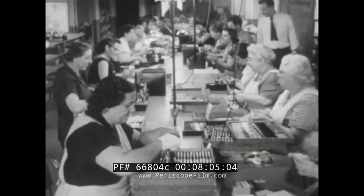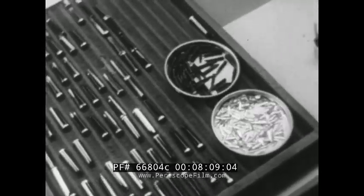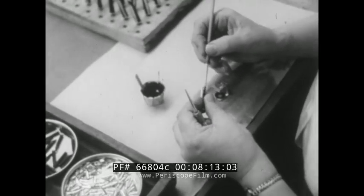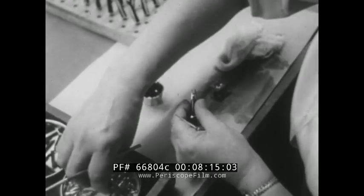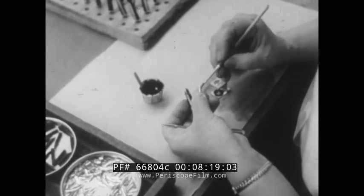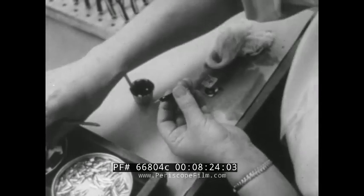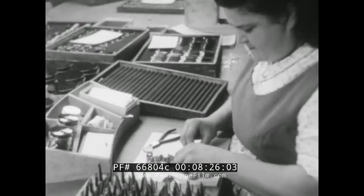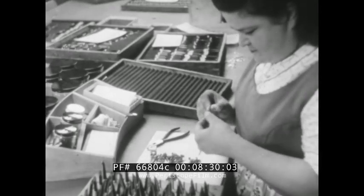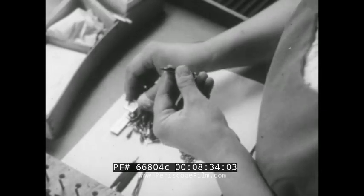Meanwhile, the pens designed for cartridge filling are being assembled. Nimble fingers join gold pen points to the parts called sections. Now the ink reservoir will be added — not the cartridge, but the storage device that keeps the intake of air and the flow of ink in balance. The alignment of pen point and ink reservoir is critical, so this is one of many points at which magnifying lenses are used to check on the work.